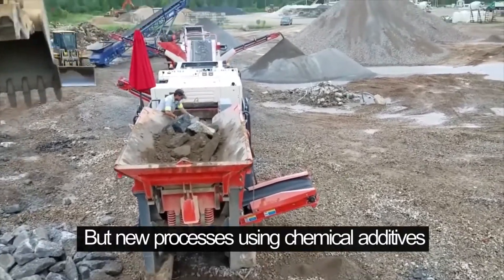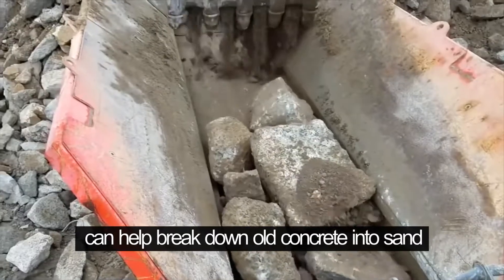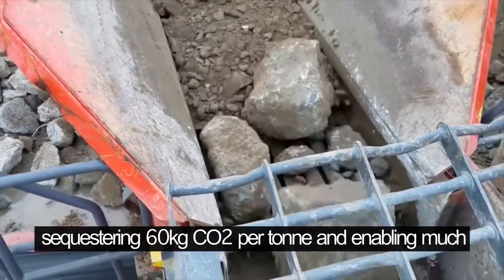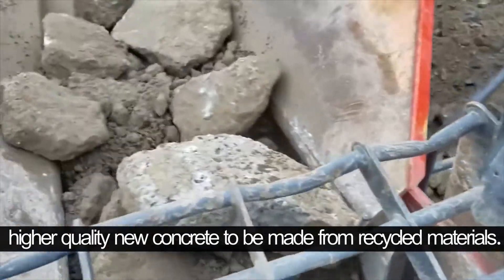But new processes using chemical additives can help break down old concrete into sand, gravel, and limestone, sequestering 60 kilograms of CO2 per ton and enabling much higher quality new concrete to be made from recycled materials.